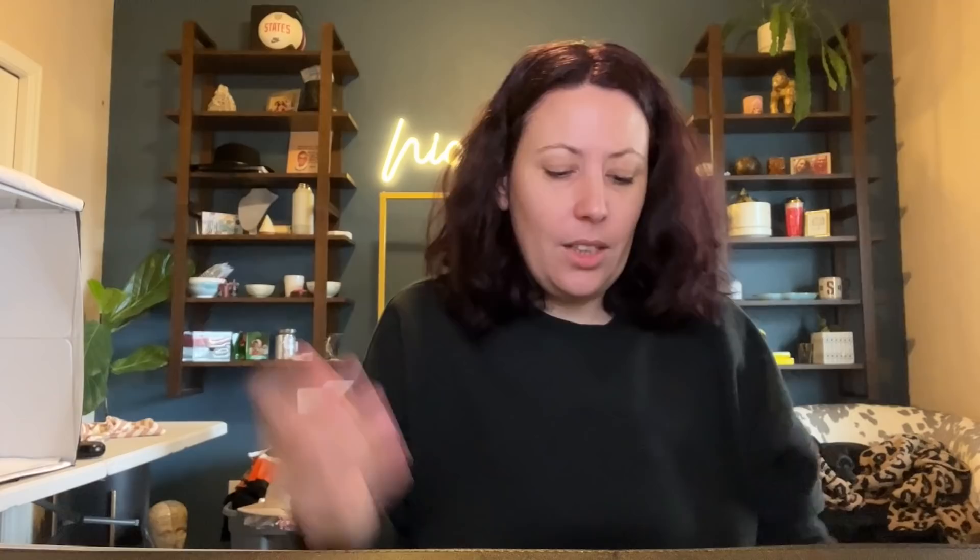J.Crew thermal pajama pants — look at these, they are so cozy. It just makes me want to go to a ski lodge and curl up by a fire. I've never even been to a ski lodge in my life. They have a short inseam.